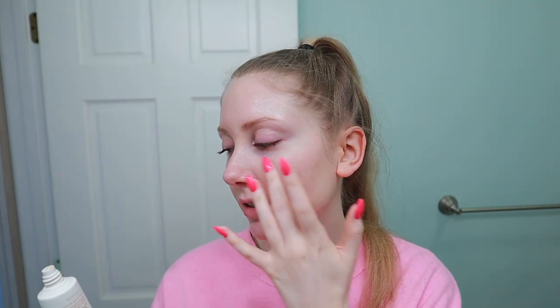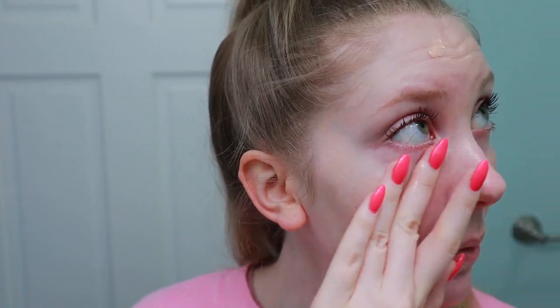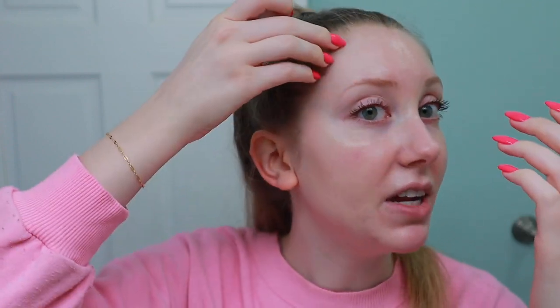I do feel like it still gives a really nice finish and glow. It looks a little better — you really can't tell on camera, but I feel like I have a really nice glow. I'm interested to see how it wears throughout the day and if I get an oily feeling. It looks like it's going to have a bunch of coverage, but I feel like it shears out quite a bit.